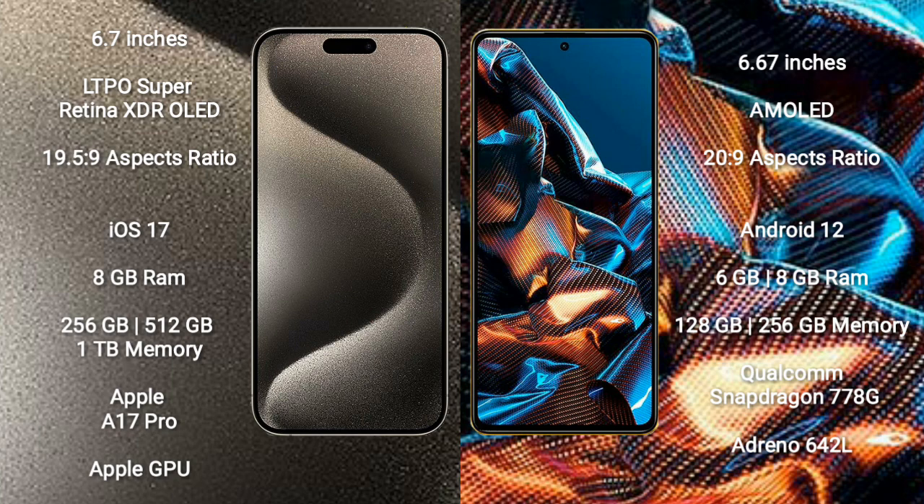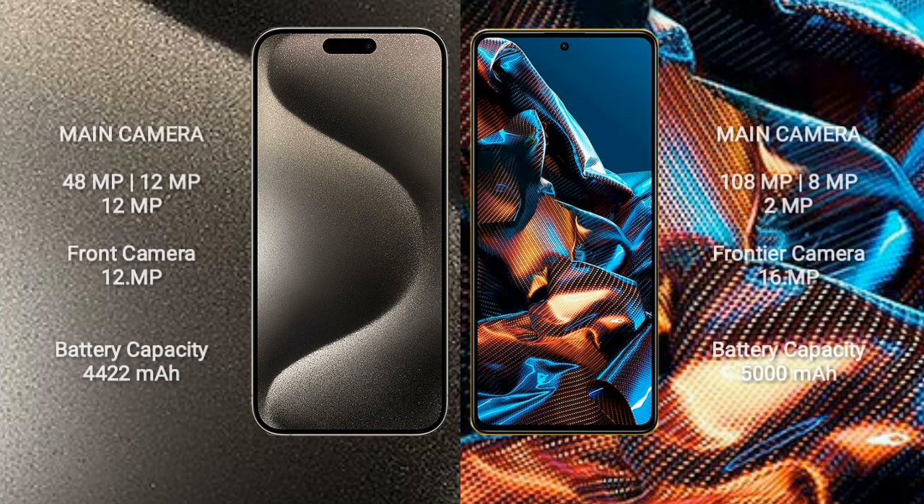Xiaomi Poco X5 Pro comes with 6GB or 8GB RAM and 128GB or 256GB internal storage, featuring the Qualcomm Snapdragon 778G processor and Adreno 642L GPU. iPhone 15 Pro Max has a rear triple camera setup: 48MP + 12MP + 12MP.